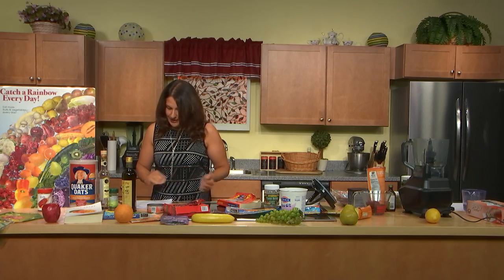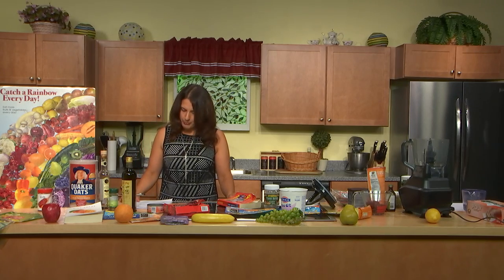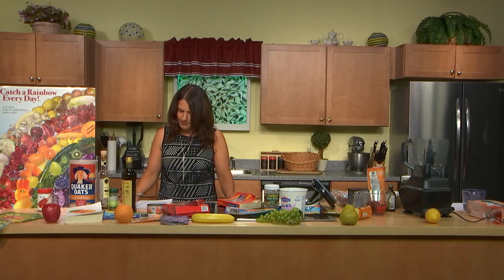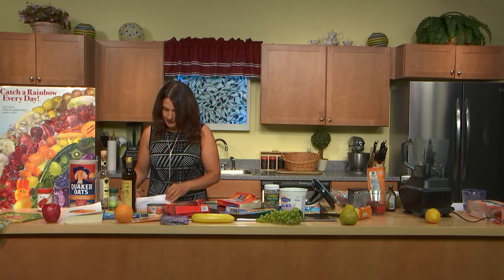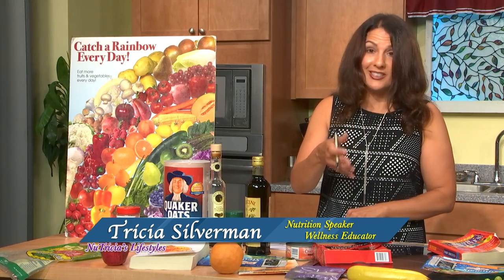Where are we finding soy lecithin? Energy bars, some almond milk, other confections, baked goods, margarine, and dairy products. My problem with soy lecithin and some other ingredients is that food companies may be using hexane to extract soy protein isolates and oils from seeds, and this lecithin from the soybean.